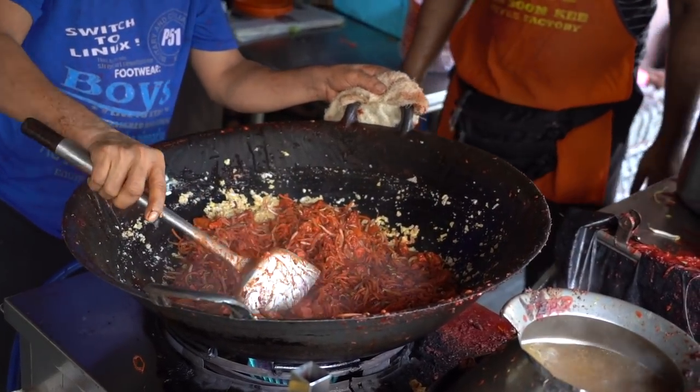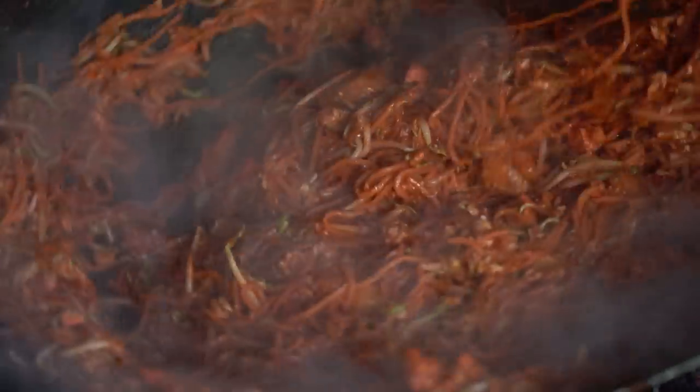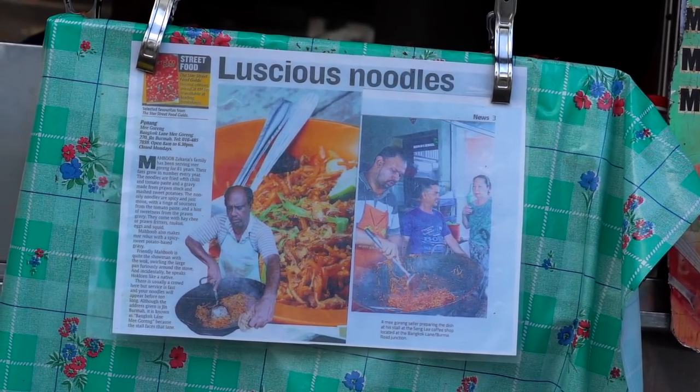We have moved on from the Nasi Kandar and now we're on to mee, which essentially just means noodles. There are tons of different mee dishes in Malaysia, Singapore, Indonesia, all the Southeast Asian countries, originating as a Hokkien dish. We came to one of the most famous Mi Goreng spots on Bangkok Lane. The chef is actually traditionally Indian but speaks Hokkien as well, which is pretty cool.